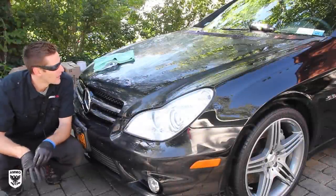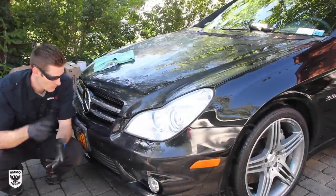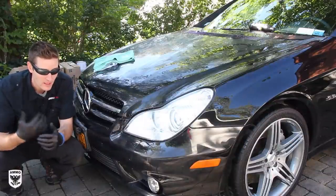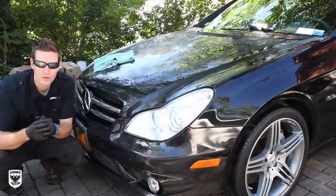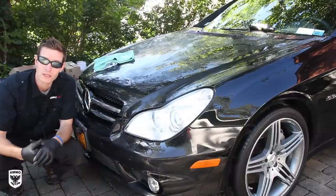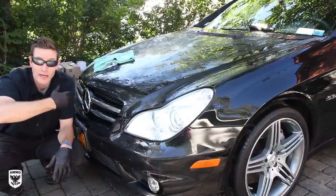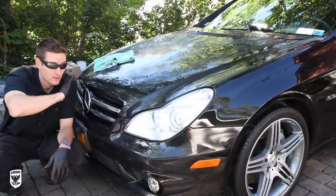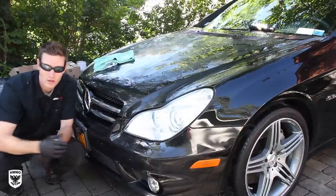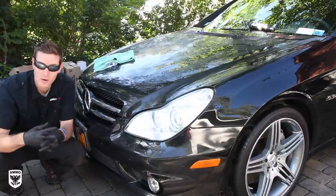Today is kind of a weird day. I'm here working on this 2009 CLS 63 Mercedes and I got a phone call from my buddy who owns the car. They were repairing his roof or doing something with the shutters, and they were using bleach for whatever they were cleaning. They forgot to close the door, the wind came, and basically covered the front of the car with bleach. I've never seen or heard of anything like that before, so I said absolutely, I would come over.